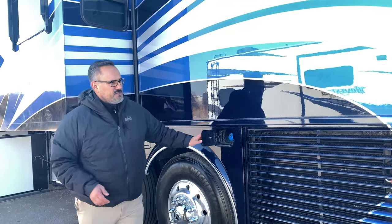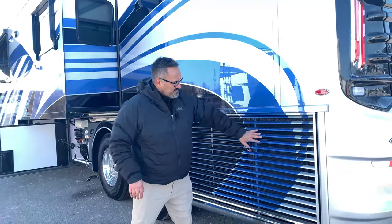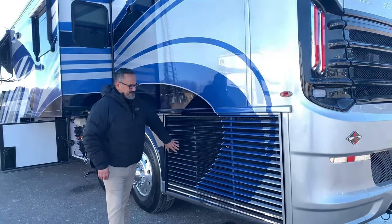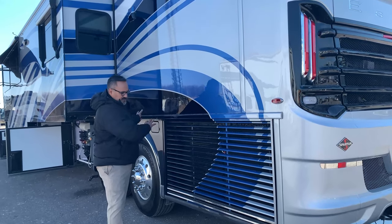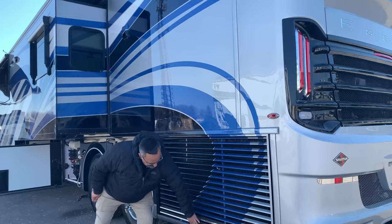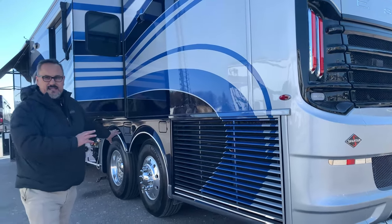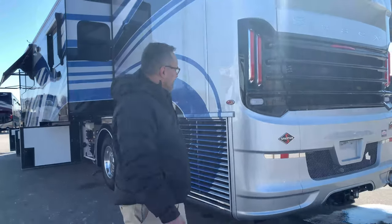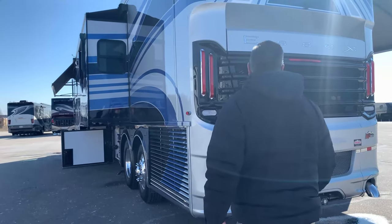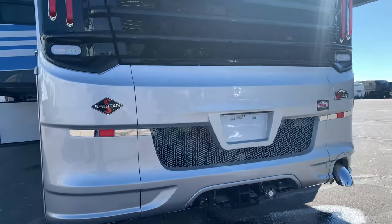I also like the fact that they put the fuel fill on both sides, so regardless of where you are at a fuel station you can fill up on either side. You've got your side-mounted radiator and they painted it to match the rest of the coach, and I like the stainless trim kit there on the bottom that goes with the rest of the stainless trim package.